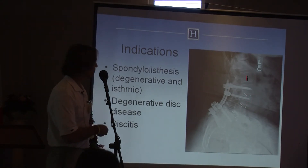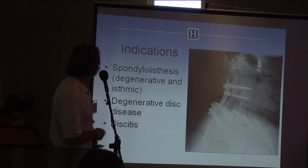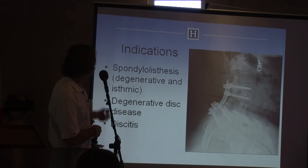The spacers have restored her normal lumbar lordosis. Other indications, as shown in the previous case, include isthmic spondylolisthesis and degenerative disc disease.